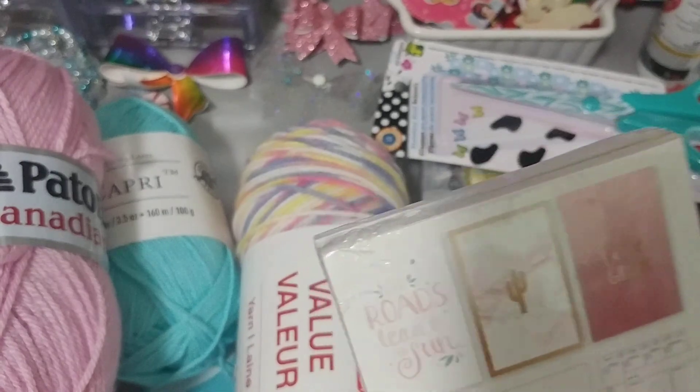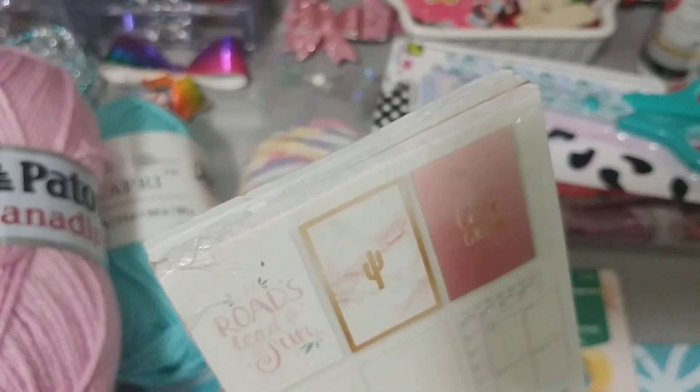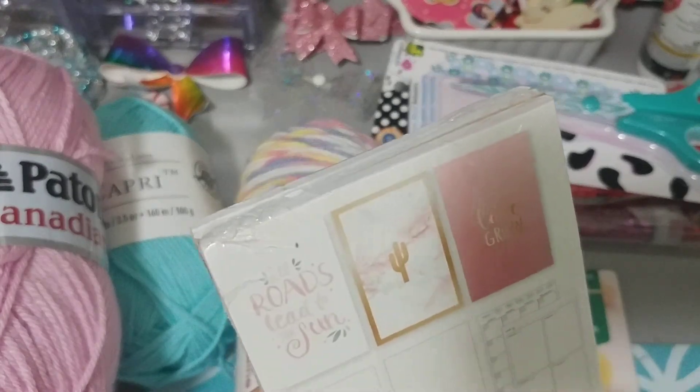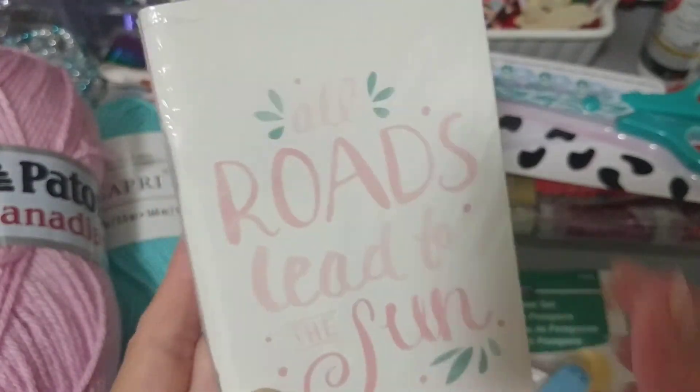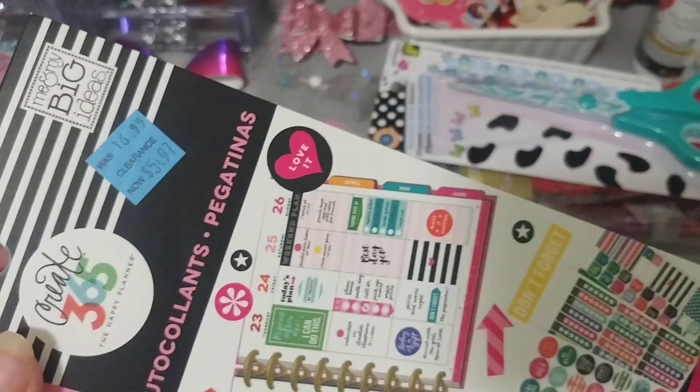I found another one over at the clearance — $5.97. Traveler's notebooks, three pieces. Comes with the undated monthly, weekly, the grid, and the blank. So I picked up one more of those — that's the only one I could find. I'll make another traveler's notebook for my Etsy shop.